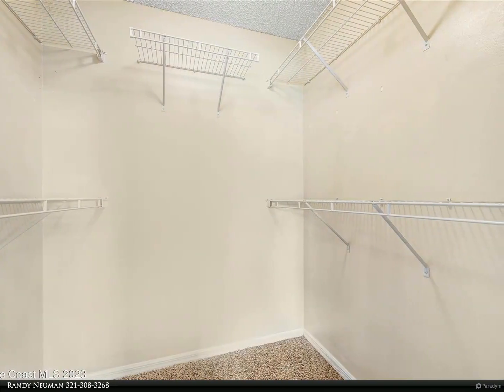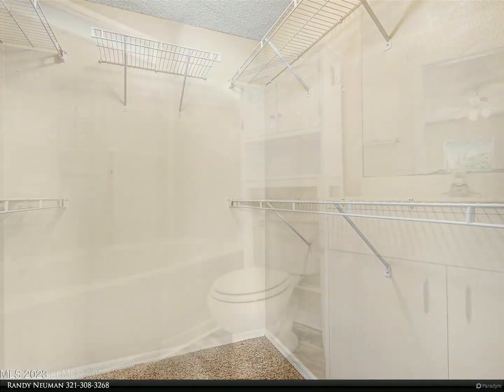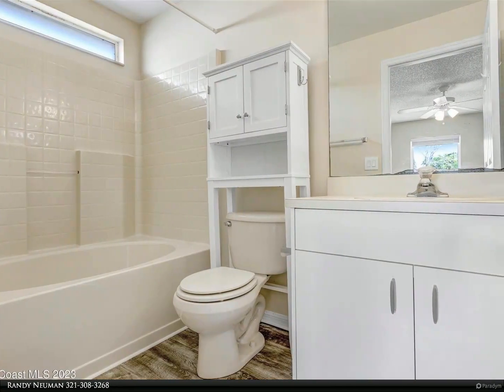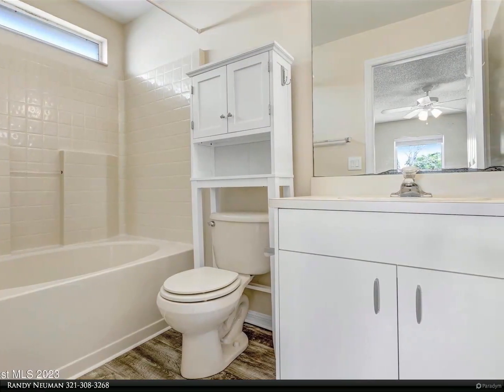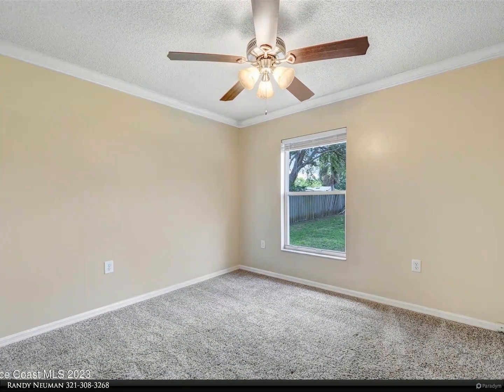This home truly has it all, with a prime location and all the amenities you could want. Come see it for yourself and fall in love with this charming gem. For more information, review the details below or contact Randy Newman at 321-308-3268.